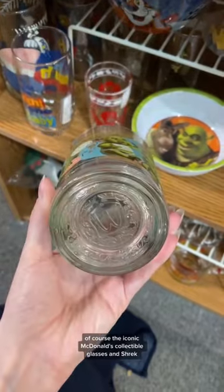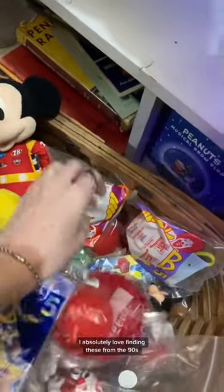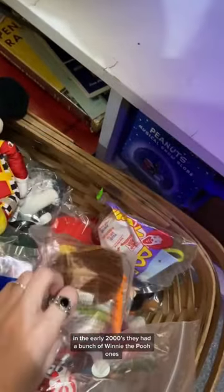The iconic McDonald's collectible glasses and Shrek. I absolutely love finding these McDonald's toys from the 90s and the early 2000s.